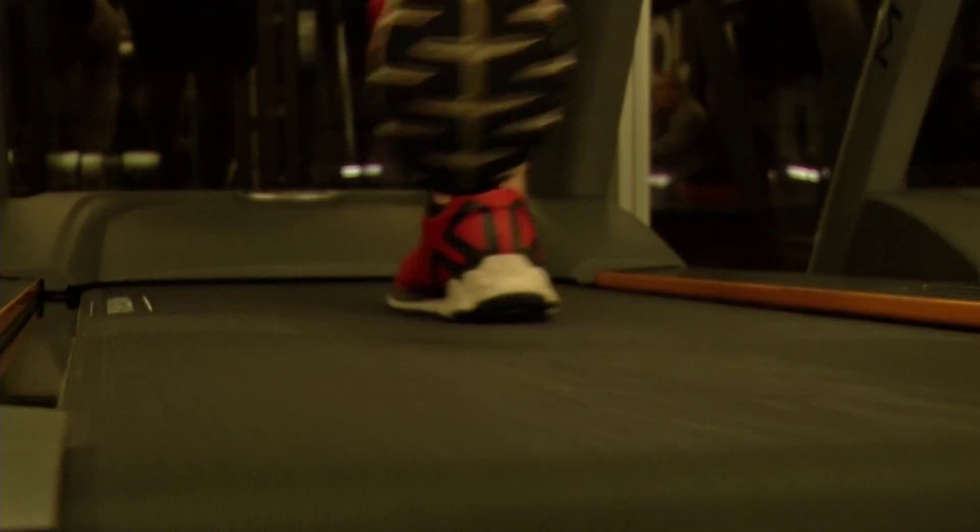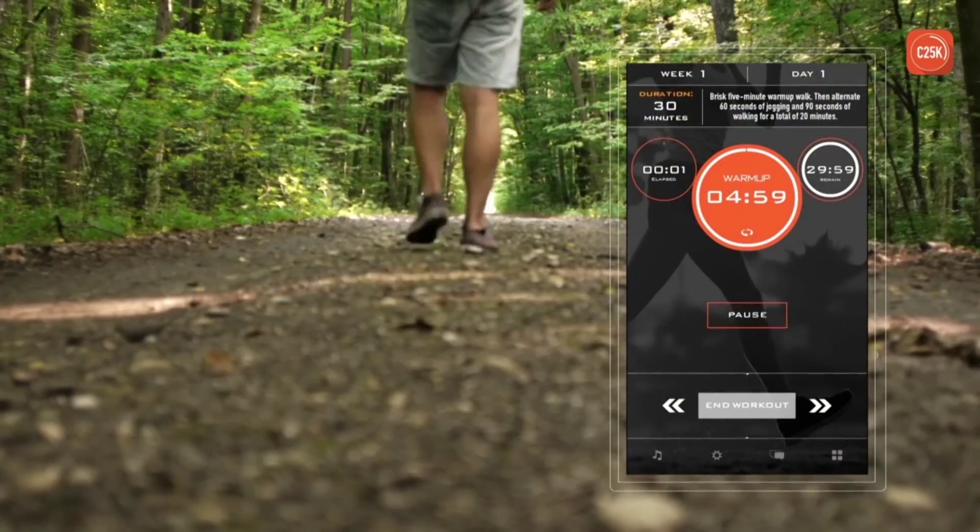New apps can track a lot more than just steps. They can measure everything from your maximum heart rate to the amount of oxygen you're using.